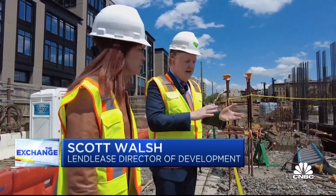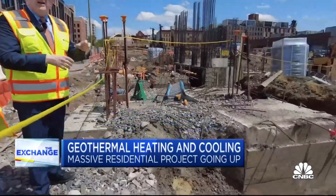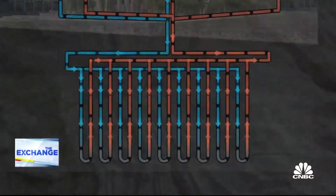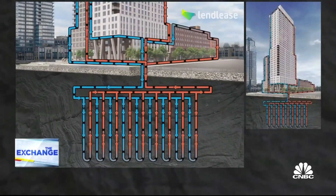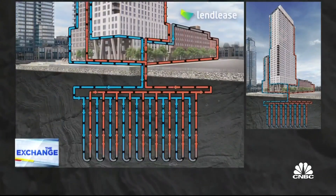What we're looking at now, I kind of liken this to your heart and to the veins and arteries in your body. This is how it works. Water below the frost line is at a constant temperature. By drilling down to it and creating a loop system of pipes, the water is brought up through heat pumps, which can heat or cool the building all year long.